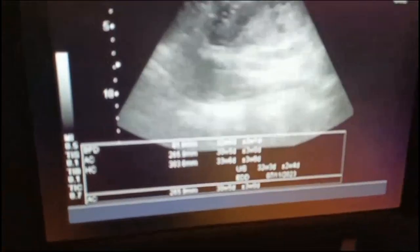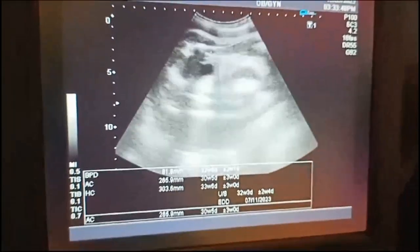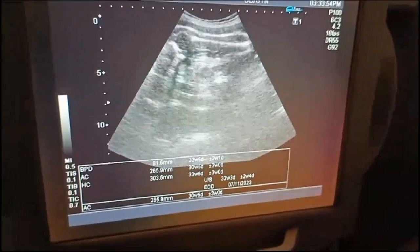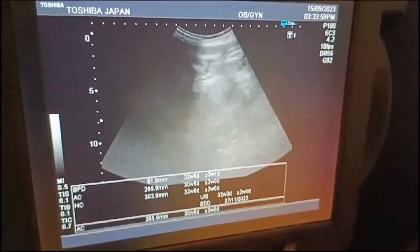You can see the fetal ADD and fetal weight along with the approximate fetal age, which is equal to 33 or 34 weeks of pregnancy.